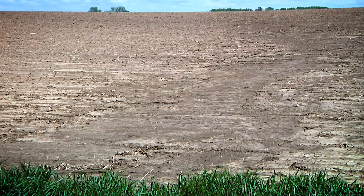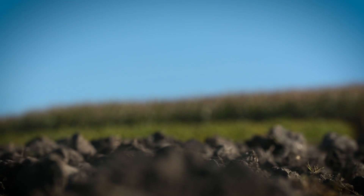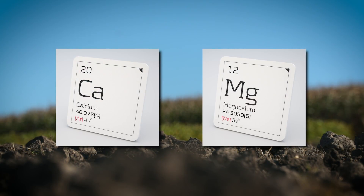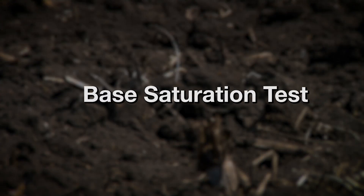The biggest differences may not be the things you can necessarily see though. Nutrient balance is very critical in soils. Two nutrients that are real keys are calcium and magnesium. One of the tests commonly used by soils labs to determine your current nutrient balance is called a base saturation test.